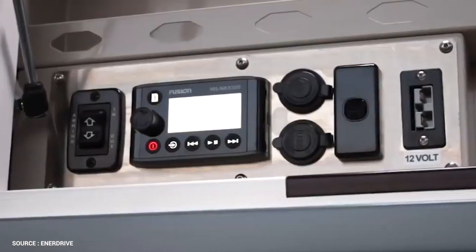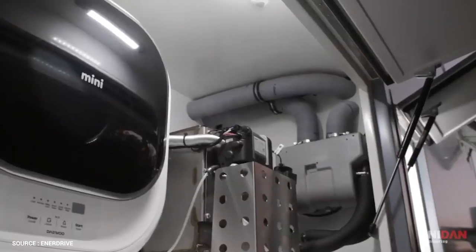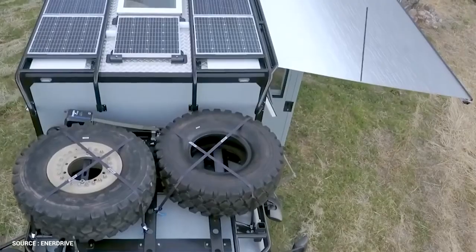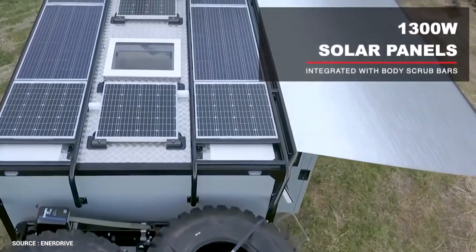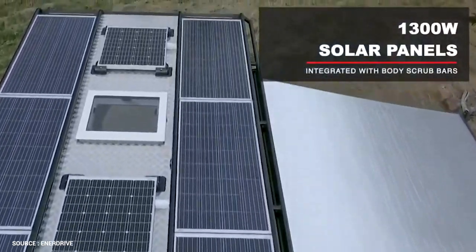All Unidan Expedition vehicles are made to the individual needs and plans of each customer. This Discovery X on the Zetros has 770 liters of water and 1,300 watts of solar to charge its 600-amp-per-hour lithium batteries, allowing for extended off-grid living.